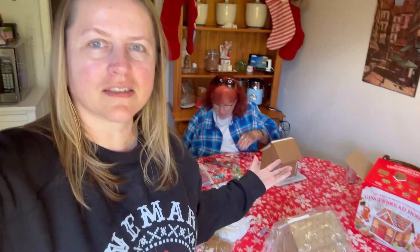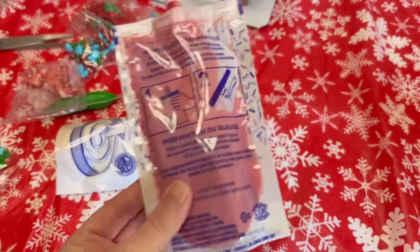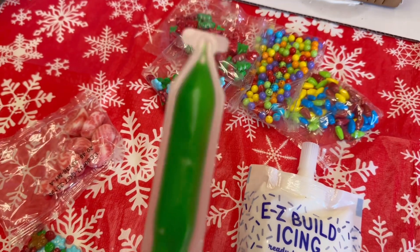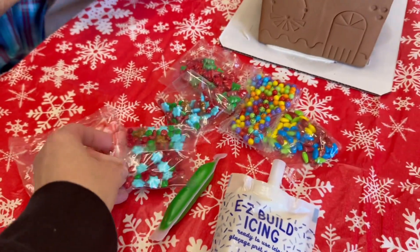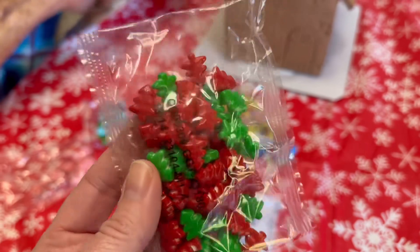So far we've decided we like the Sam's Club house better. It's a little smaller but you get two different colors — red and white — and look at all these candies you get! You even get a little tube of green icing and a little gingerbread man. Candy, you got two bags of those!